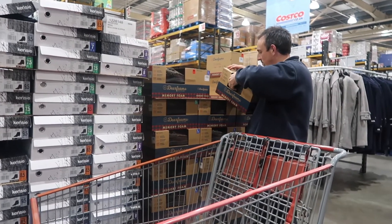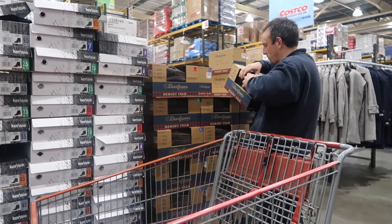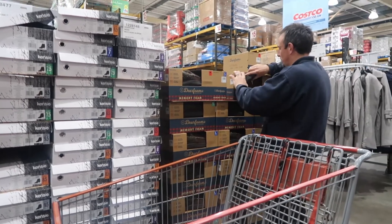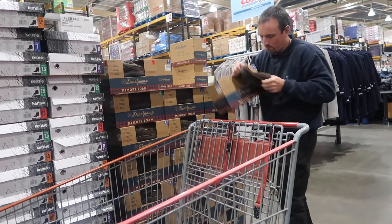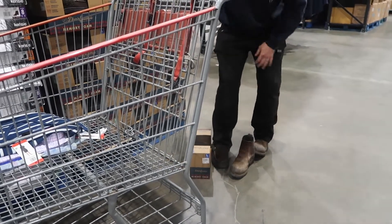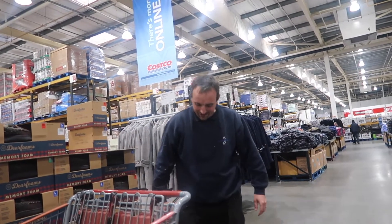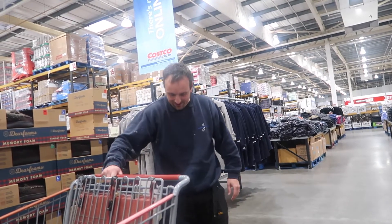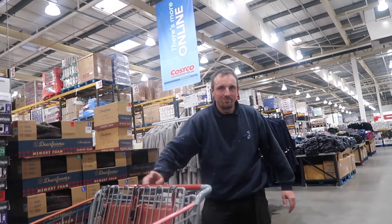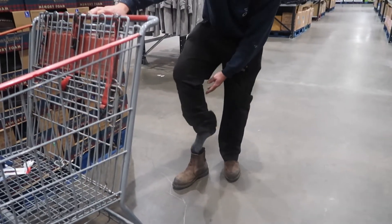Thomas is debating whether to buy slippers. I'm really tired now — there's a lot of stuff we haven't shown you because the shop is ginormous. He's trying to see if they fit — they're a 10-11 or 8-9 and he's more of a 9-10. The memory foam slippers are on offer for £7.78. They're too big and don't feel comfortable, so we won't get them.